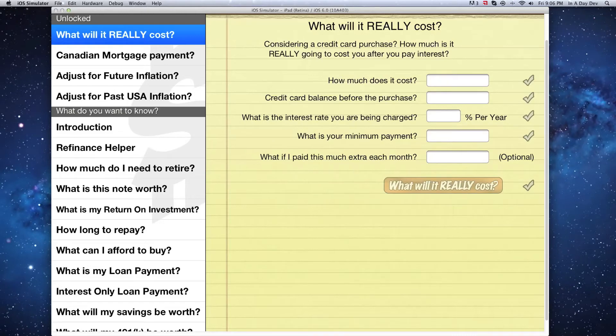If you are considering a credit card purchase, the 'What Will It Really Cost' easy mode will help you calculate how long it will take you to pay off that purchase, as well as how much interest you will pay. Then you'll know how much it will really cost you after all is said and done.